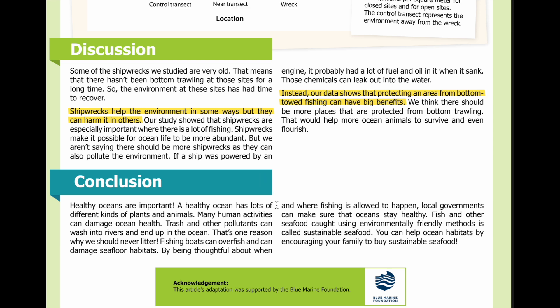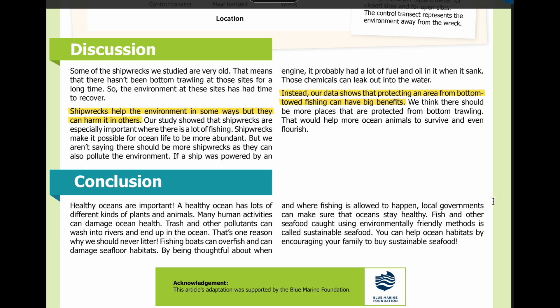Conclusion. Healthy oceans are important. A healthy ocean has lots of different kinds of plants and animals. Many human activities can damage ocean health. Trash and other pollutants can wash into rivers and end up in the ocean — that's one reason why we should never litter. Fishing boats can overfish and can damage seafloor habitats. By being thoughtful about when and where fishing is allowed to happen, local governments can make sure that oceans stay healthy. Fish and other seafood caught using environmentally friendly methods is called sustainable seafood. You can help ocean habitats by encouraging your family to buy sustainable seafood.